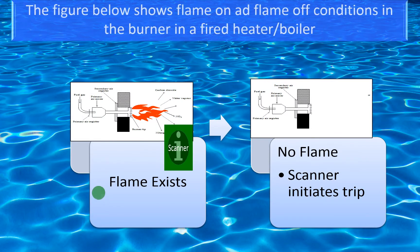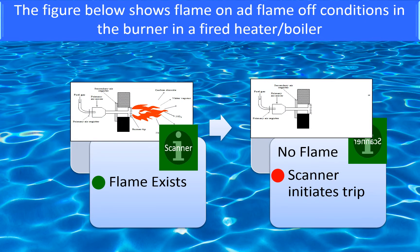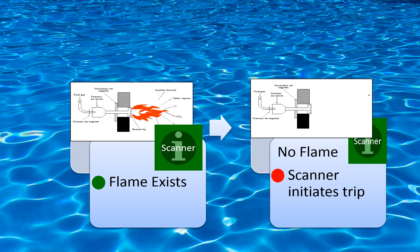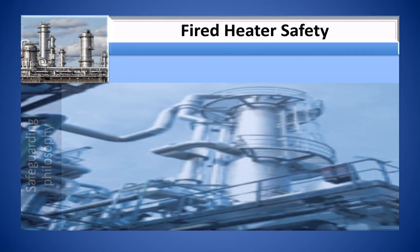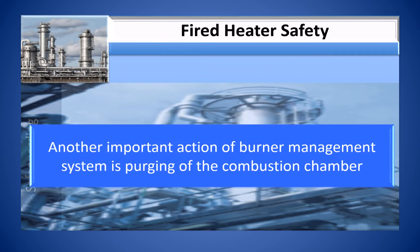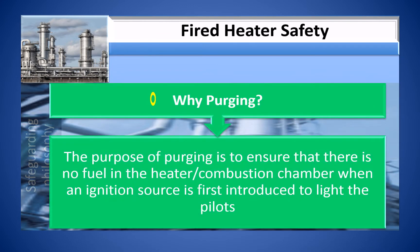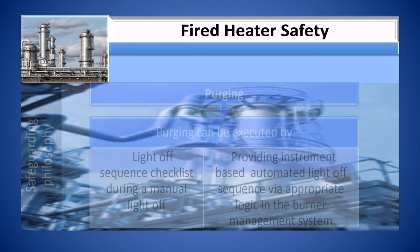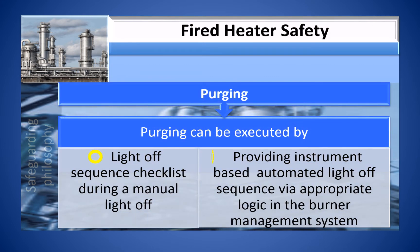The figure below shows the flame-on and flame-off conditions in a burner in a fired heater or boiler. The absence of flame is detected by the scanner. Another important function of the Burner Management System is purging of the combustion chamber. The purpose of purging is to ensure that there is no fuel in the heater or combustion chamber when an ignition source is first introduced to light the pilot. Purging can be executed by a light-off sequence checklist during manual light-off or by an instrument-based automated light-off sequence via appropriate logic in the BMS.